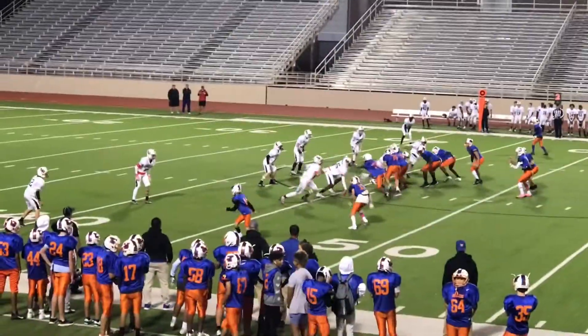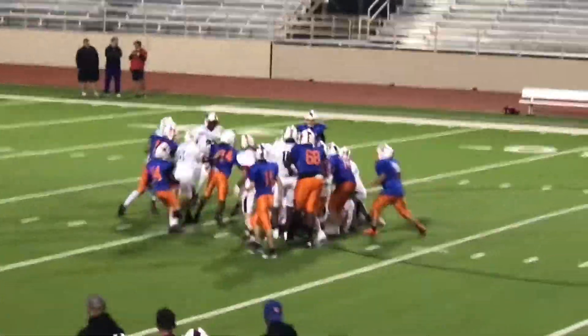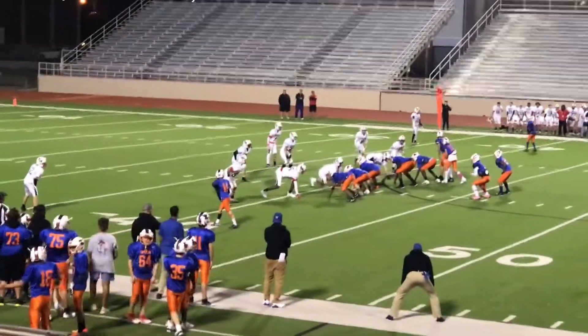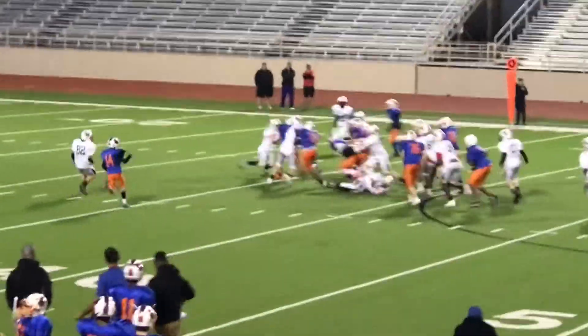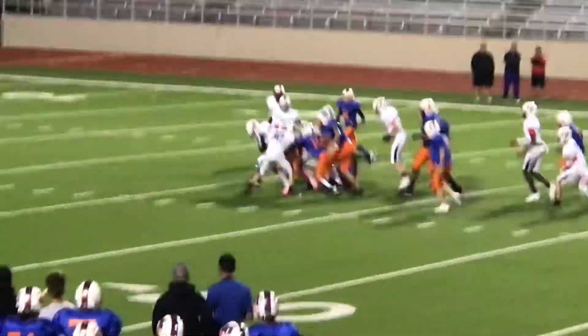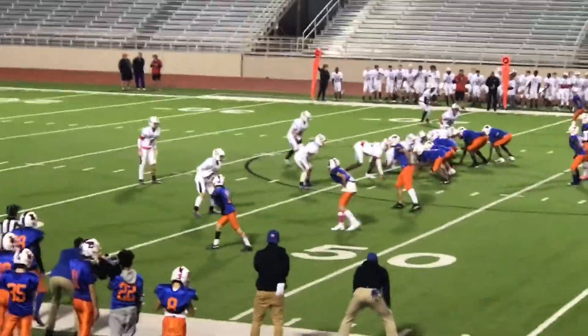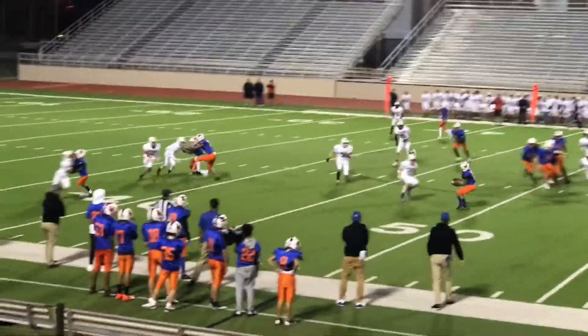Second and five. Keeper. First and ten again. Keeper. False start on the offense, makes it first and fifteen. Vaughn's all the way to the left, and it's a pass out to his side.